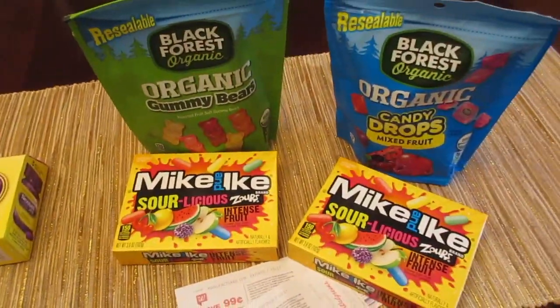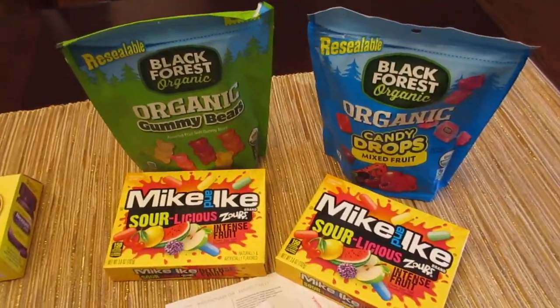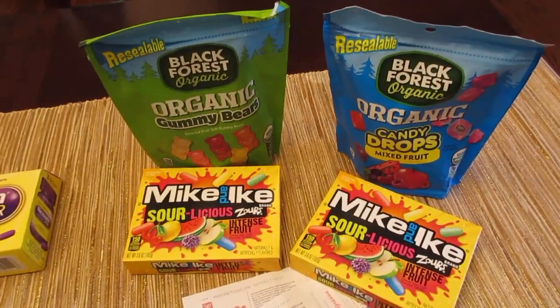The other deal I have is the Walgreens deals. I don't usually shop that much at Walgreens, but this is just an easy freebie.